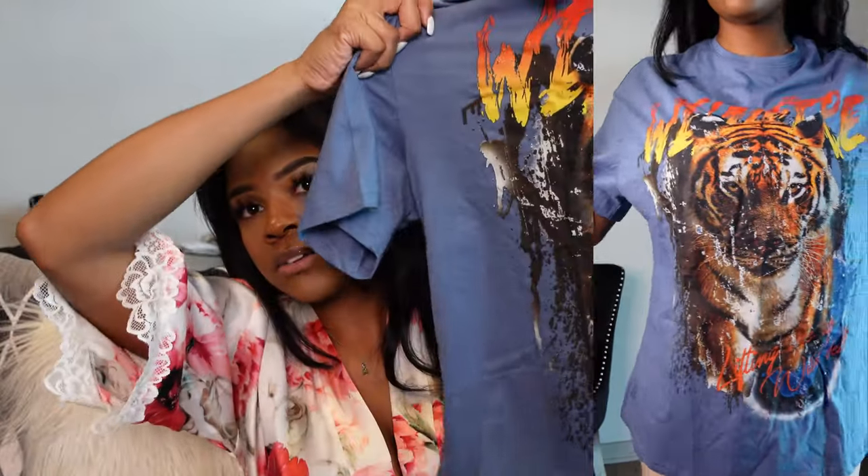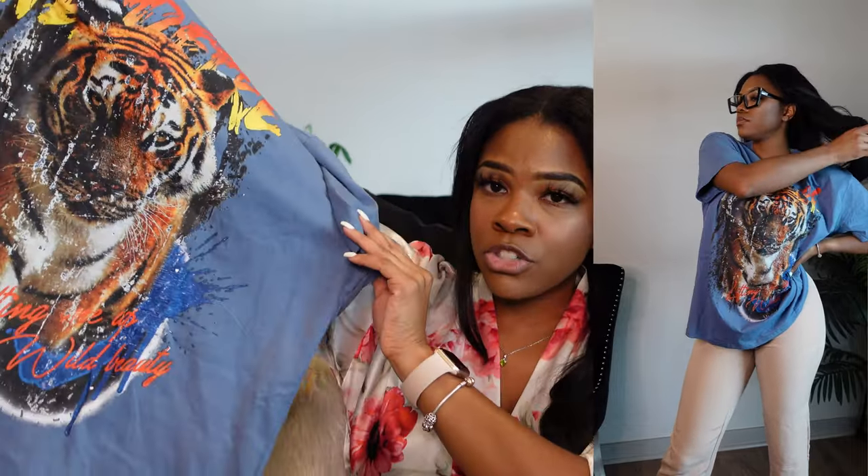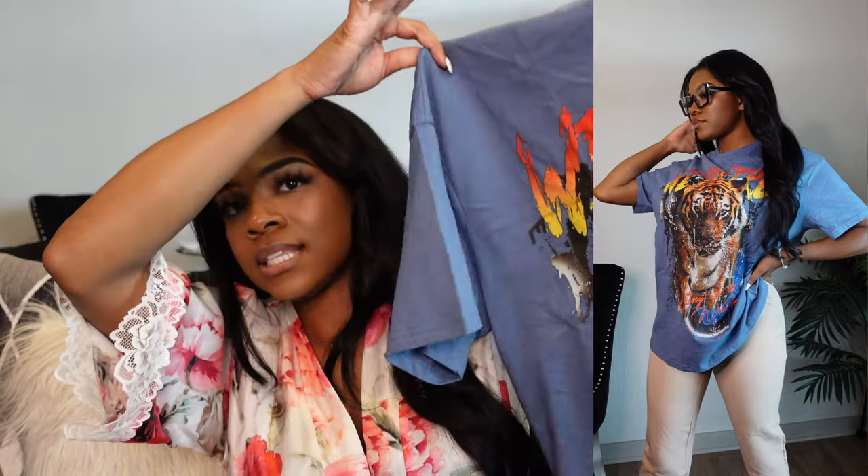The last item I have to show from the clothing haul is this cute graphic tee. I want to get more into graphic tees, especially with fall coming up. I'm filming this in August so fall is almost here — everybody loves to layer clothes. This shirt is super cute, it has a tiger on it. I'm more of a lion girl myself but the blue just popped out to me. I'm also trying to get more into wearing sneakers — I'm more of a heels girl, but I want to buy more basic and graphic pieces to pair with sneakers.